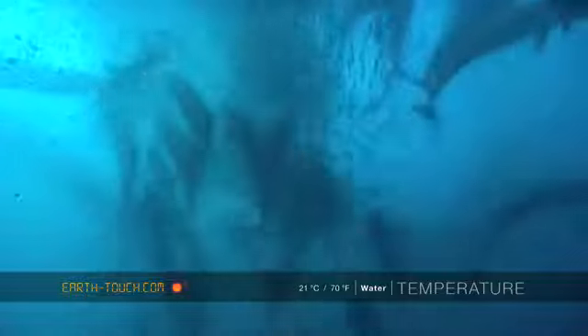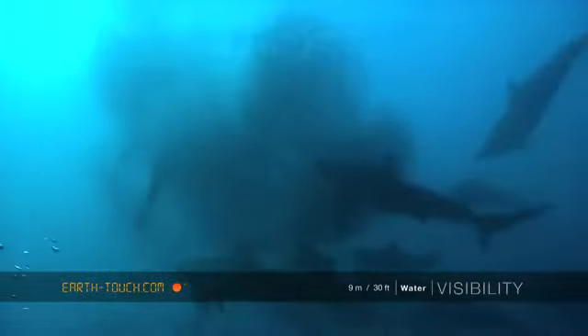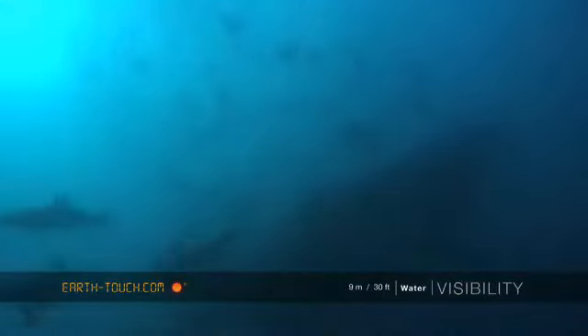Eight years ago this was unheard of, undocumented, and here today we had four or five Bryde's whales swimming around this one bait ball, just lunging through it every four or five minutes.